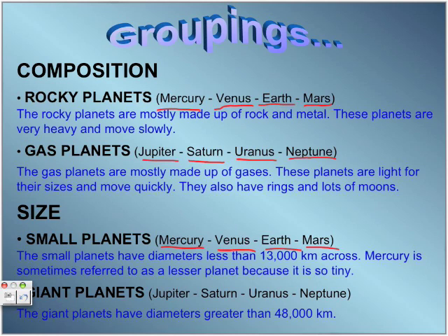Giant planets. Giant planets are Jupiter, Saturn, Uranus, and Neptune. These planets have diameters greater than 48,000 kilometers.